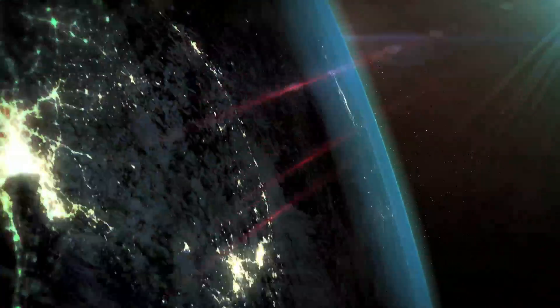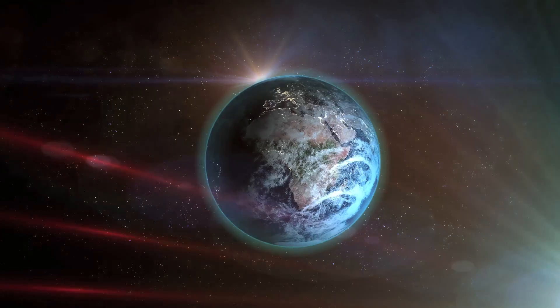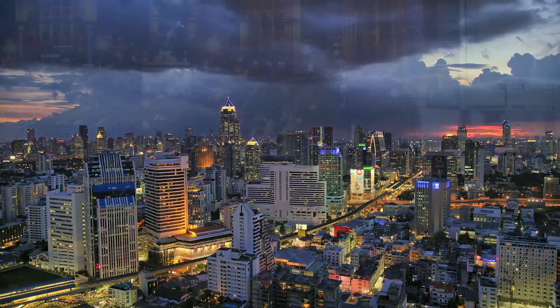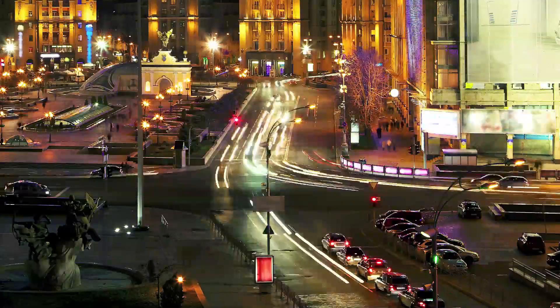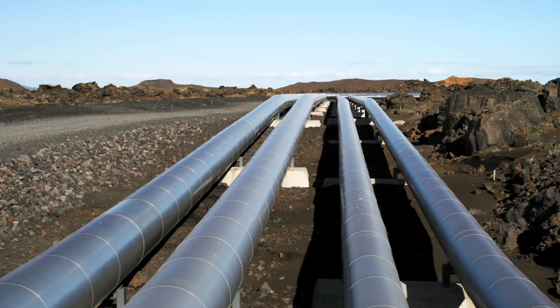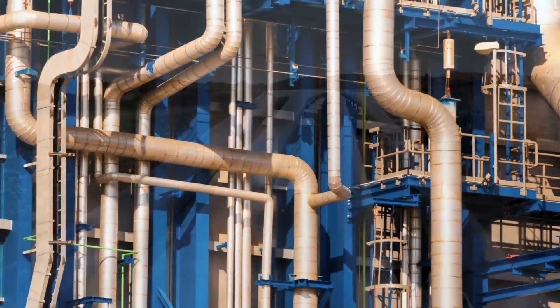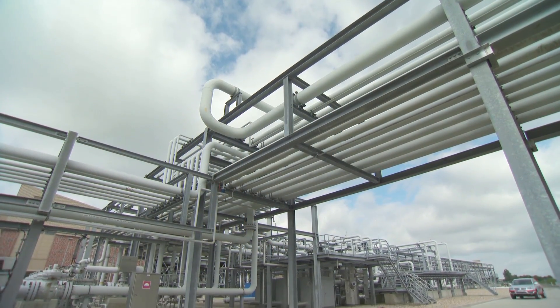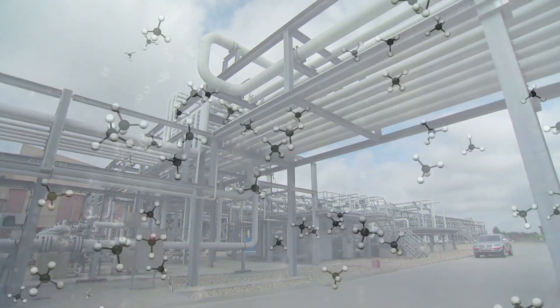The Earth is undergoing rapid changes as man develops and shapes his environment. For this reason, more and more energy is required for transport, industrial operations, buildings and many other uses. Natural gas, a very important energy source, is supplied and contained in countless pipelines and other facilities.